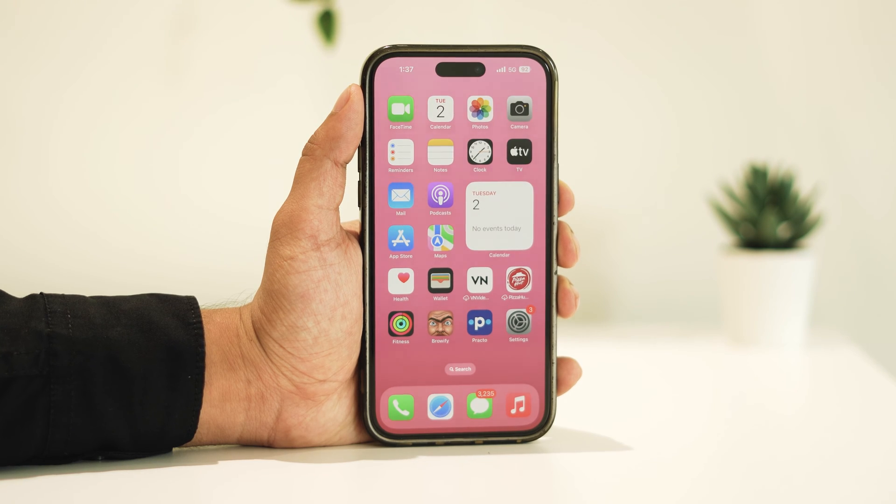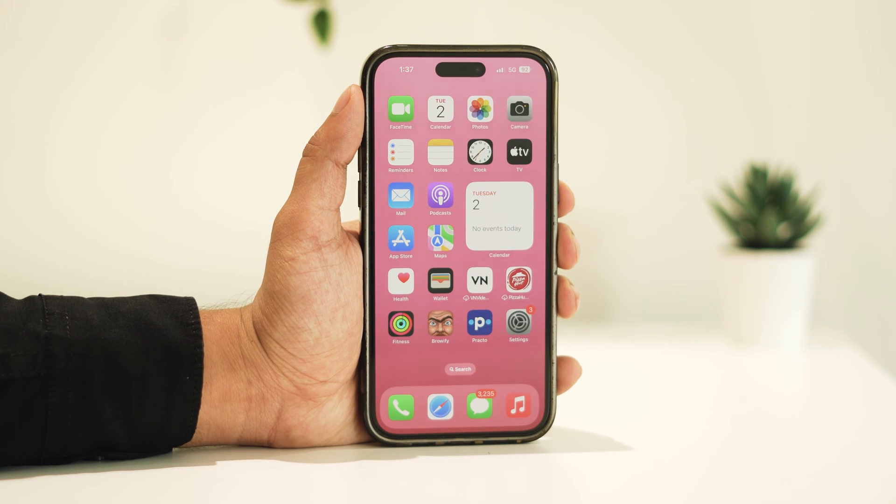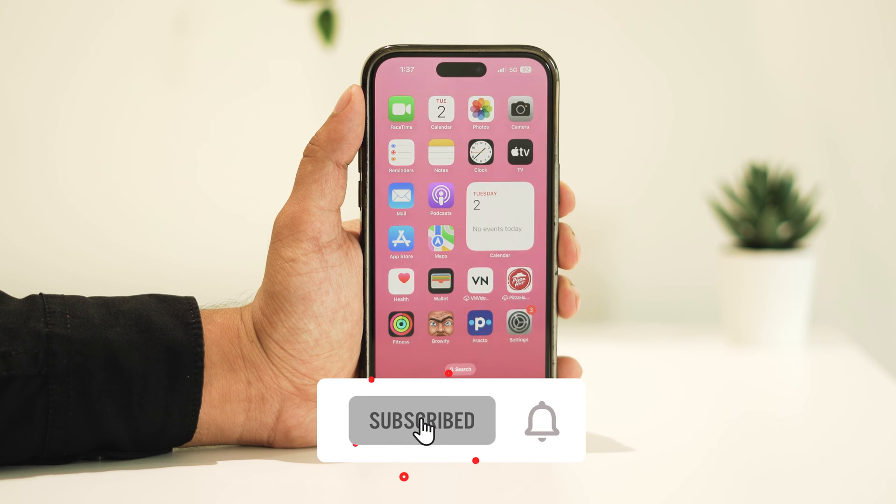Hello everyone, welcome back to another video. Today, I'll be addressing a common issue that many iPhone users have been experiencing since the iOS 17.4.1 update: Wi-Fi calling not working. While iOS 17 has brought several exciting updates to enhance the iPhone experience, it has also introduced some unwanted issues, one of them being Wi-Fi calling problems. If you're one of those facing this issue, don't worry, I'm here to help you fix it. Make sure to hit the like button and subscribe to the channel for more helpful videos like this in the future.